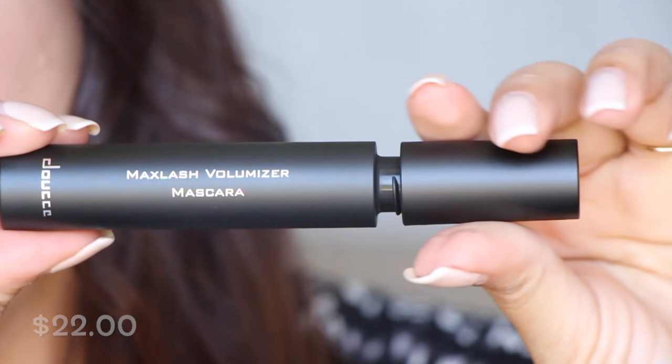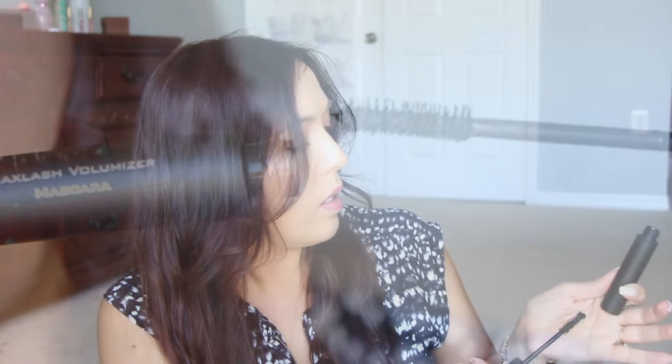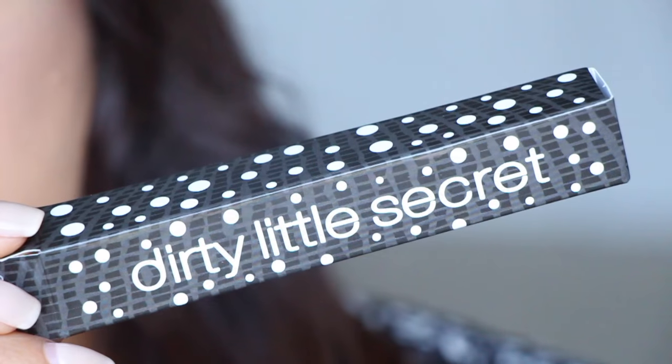This is a massive mascara container — huge. It says Max Lash Volumizer. I'm all about the volume. The brush has a very weird rectangular shape — strange, but it looks like it'll apply well. I'm curious how it performs. On the side it says 'Dirty Little Secret.'